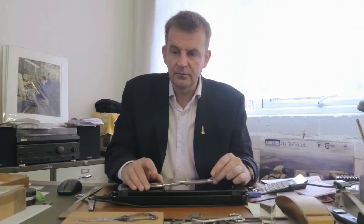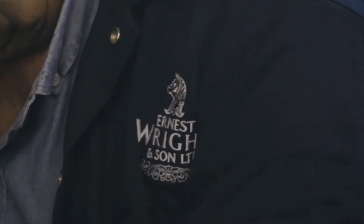He continued making scissors, as we still do today, the same way. My grandfather inherited the business from him and built the business up quite steadily after World War II. During World War II, we were actually a medical company, returning to medical supplies. He passed the business on to my father and my uncle.